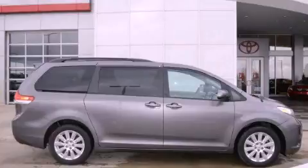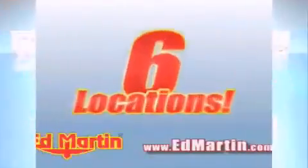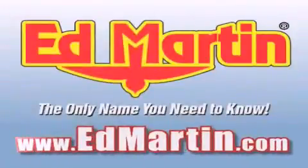We invite you to contact us today to learn more about this vehicle. Ed Martin — the only name you need to know for all your transportation needs. Six convenient locations, nine different manufacturers, over 3,000 new and used vehicles, all online at EdMartin.com. Log on to EdMartin.com today.